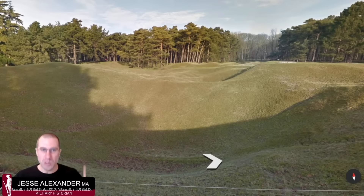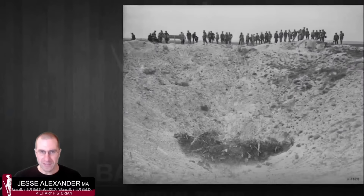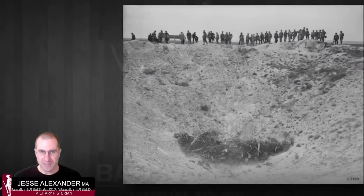Today the craters have become rounded and shallower over time. A historic photo shows what one of these craters looked like closer to the period — you can see the scale and size, and also how light and chalky the soil is. That chalky soil is good for digging, which is one of the reasons why so many tunnels could be dug in this area.